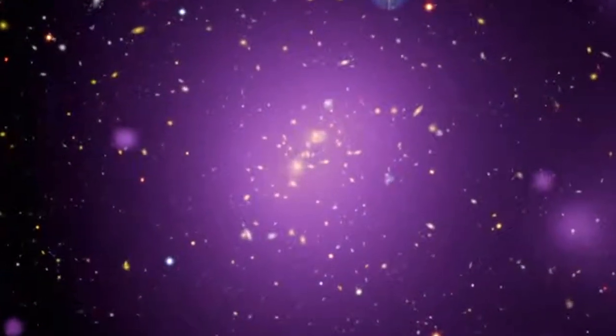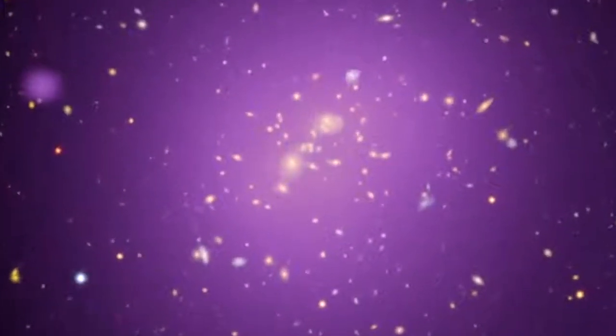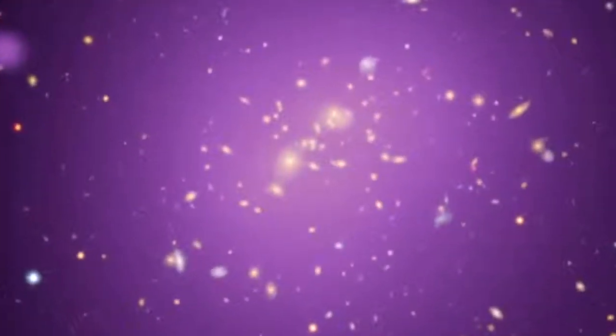I thought it was very cool to have been reading in high school about it being launched and then be able to really use the data from that same telescope in my graduate career to get my PhD from. The majority of my PhD was around searching for a certain type of radiation from galaxy clusters, and we needed to characterize that really well. The only telescope that could do it efficiently was the XMM Newton Observatory.